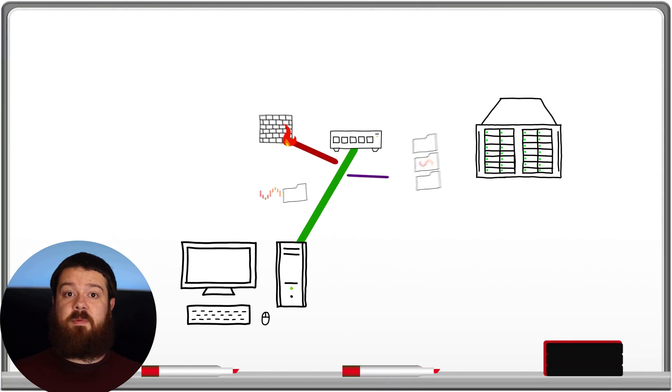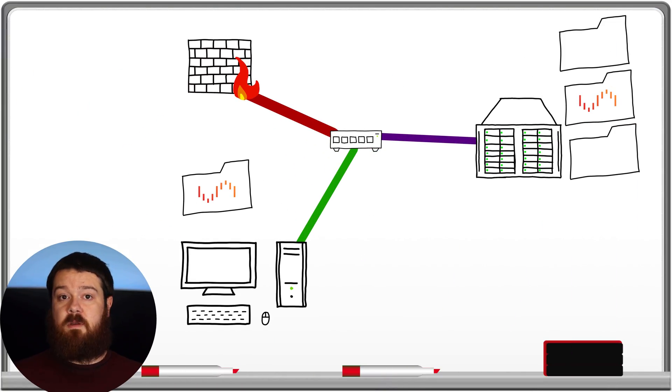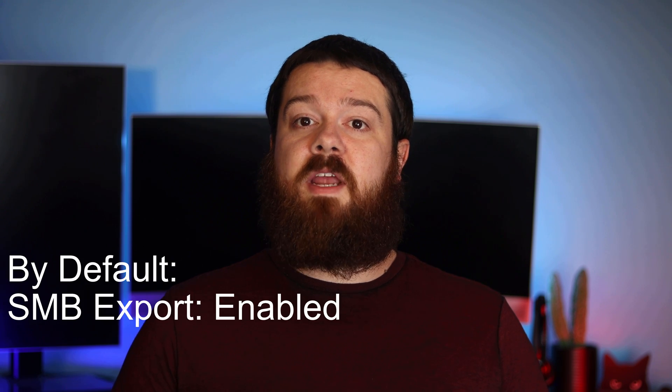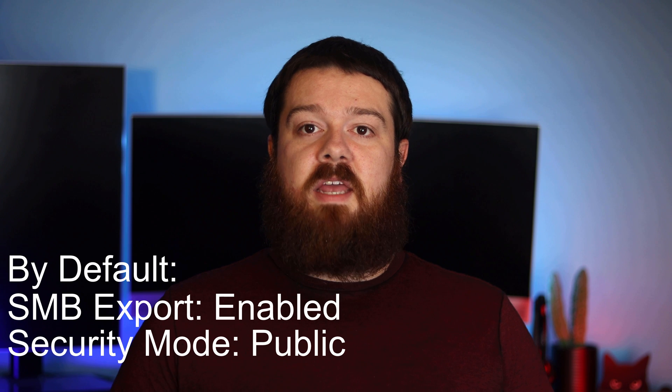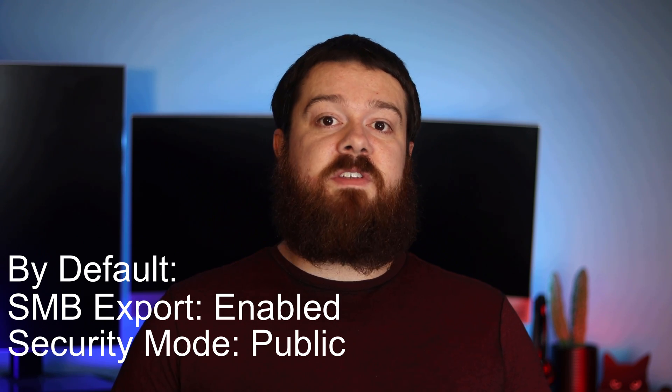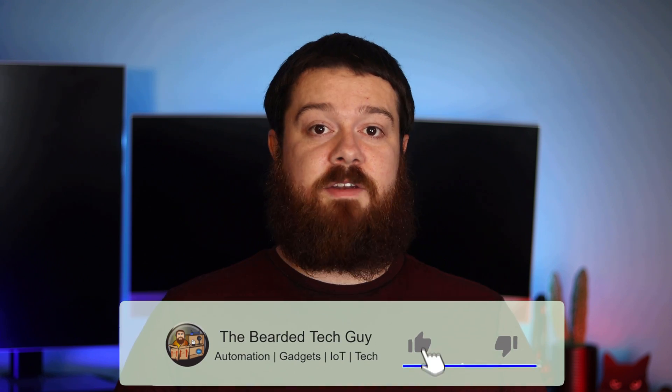I'm not aware of any ransomware that directly targets Unraid at this time, but what could happen is if you have your Unraid shares mounted to a computer that becomes infected with ransomware, the ransomware can and most likely will encrypt the files stored within that share along with all the files on the computer itself. By default when a new share is created, it will be created with SMB export enabled and its security set to public, meaning anyone on your network can discover, access, and modify the files of that share.